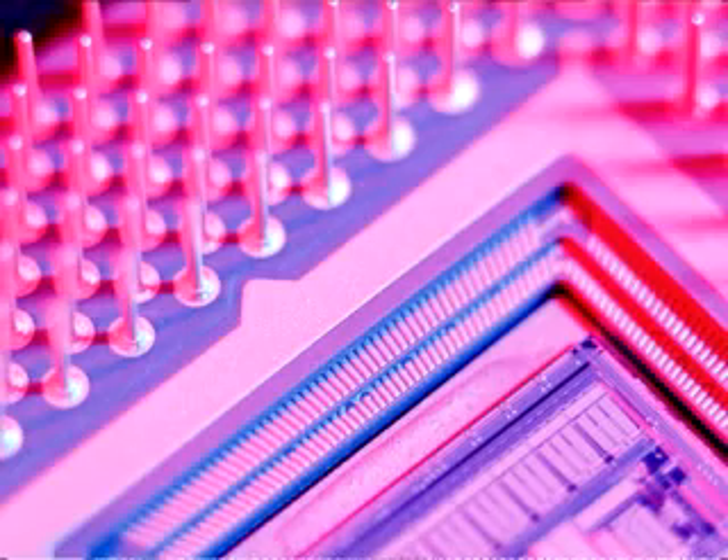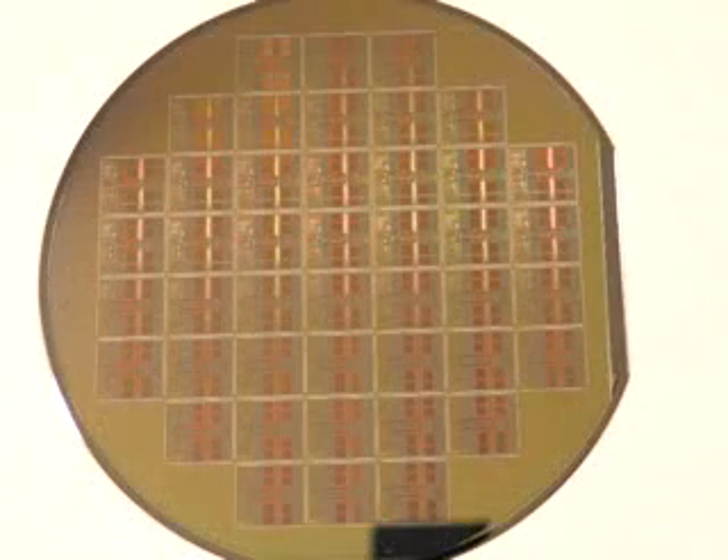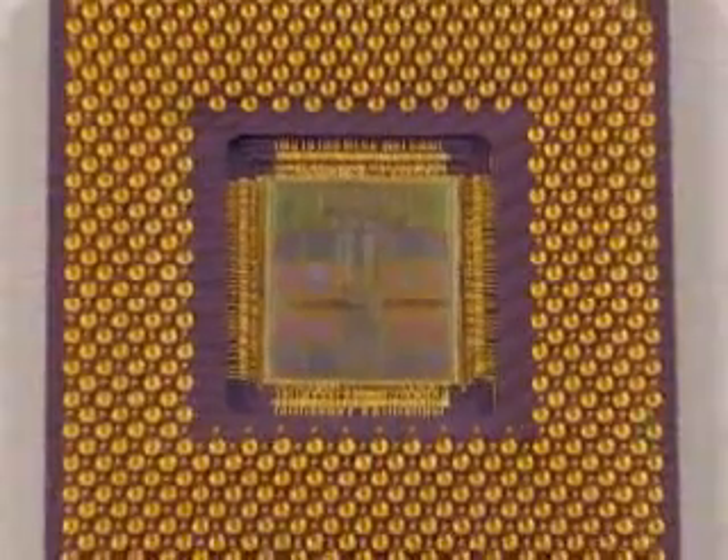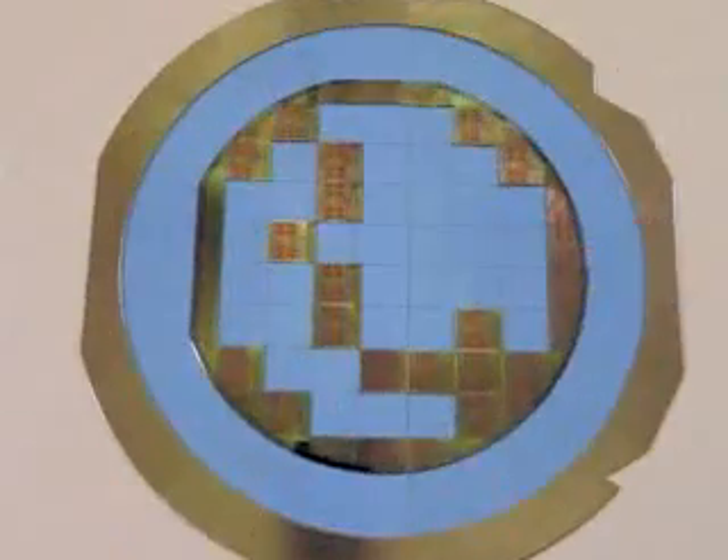My research area is mainly in VLSI chip design — VLSI stands for Very Large Scale Integration. This is an 8-inch wafer with microprocessors on it. The majority of my research activities are in designing those silicon chips: designing circuits to make them run faster, more reliably, and to consume less power.